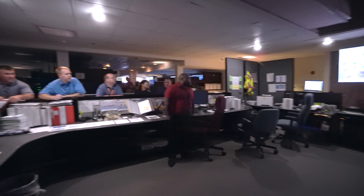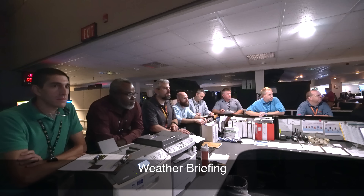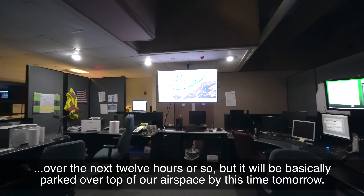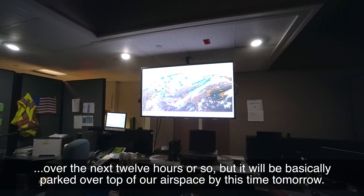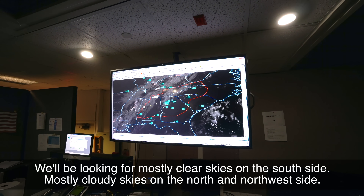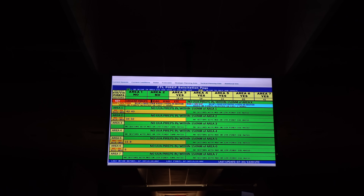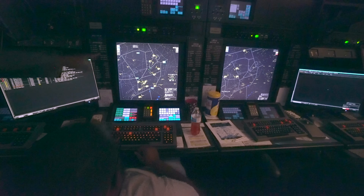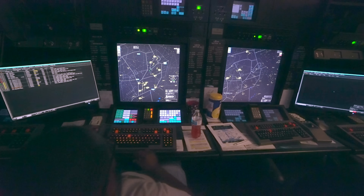Controllers get a weather briefing right at the beginning of their shifts. We're looking out for a summertime pattern — a frontal system is going to be moving closer to our northern boundary over the next 12 hours or so, basically parked over top of our airspace by this time tomorrow. We'll be looking for most of the clear skies on the south side, and cloudy skies on the north and northwest side. Each center is broken up into small sectors monitored by air traffic controllers. This is literally where my flight out of Greensboro this morning was handled — the part of Atlanta Center that deals with departures out of Greensboro.